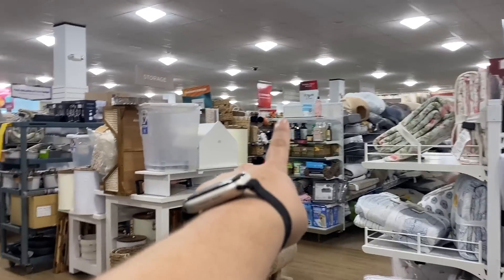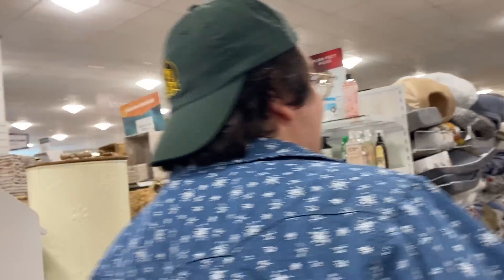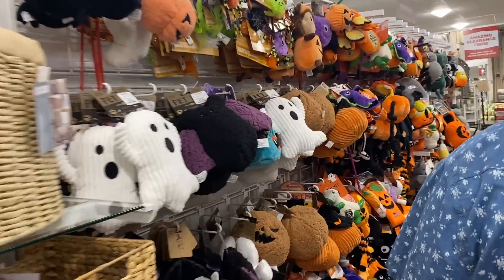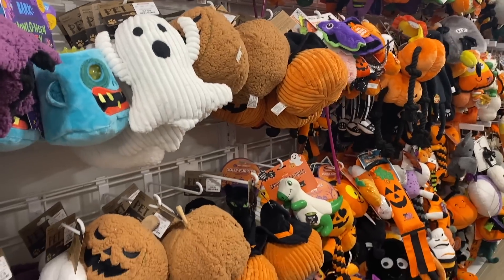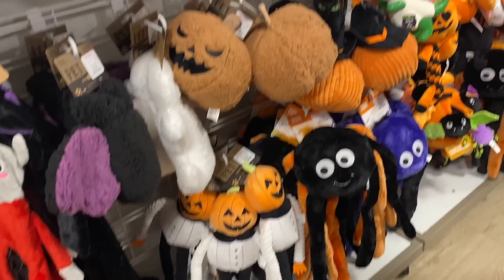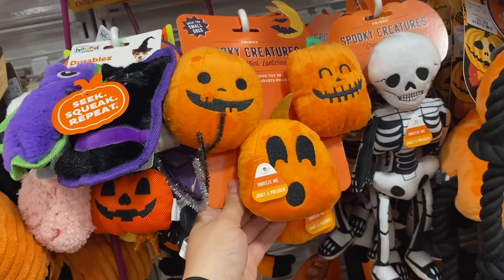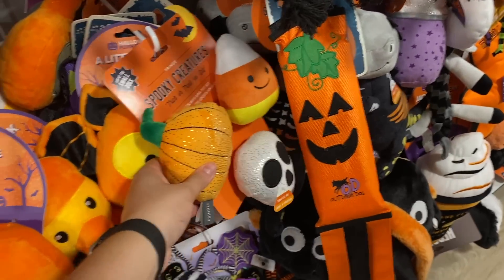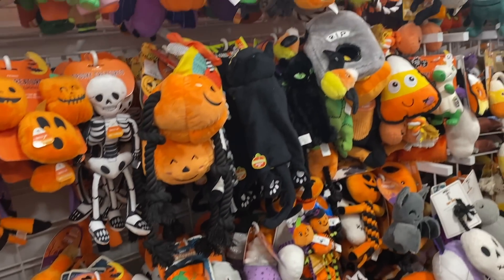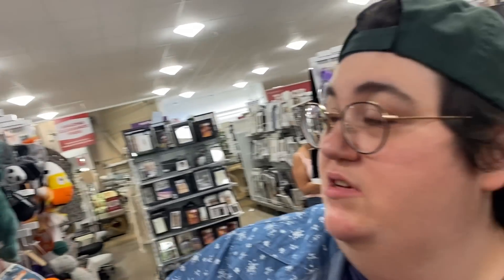They have dogs — dog Halloween stuff! Maybe they have outfits too. Oh my goodness, so cute! We actually bought the pumpkin ones for the puppies last year and they have those here too. I love Halloween toys for dogs — do you guys buy those for your dogs? They can do their tricks for treats!